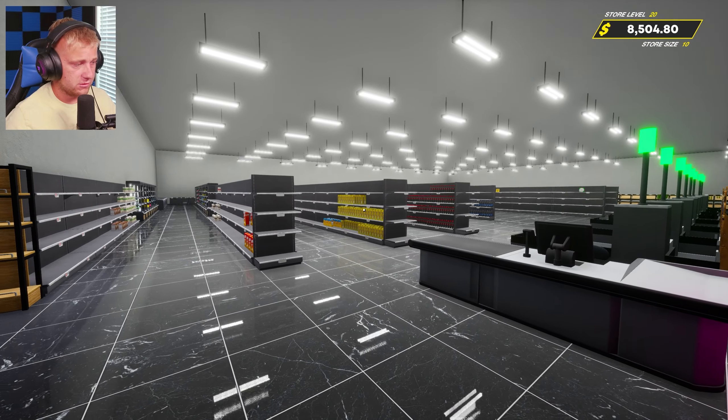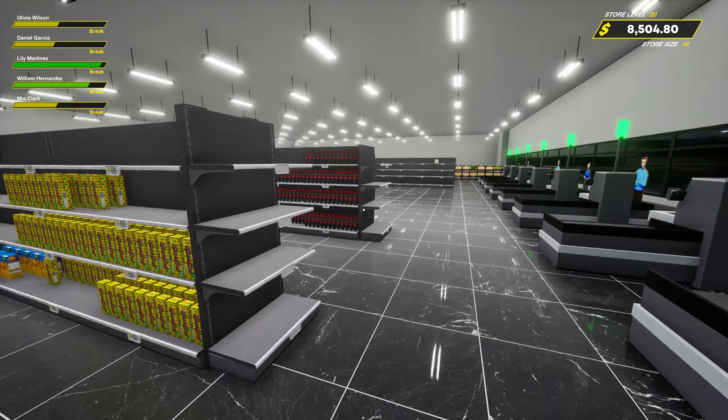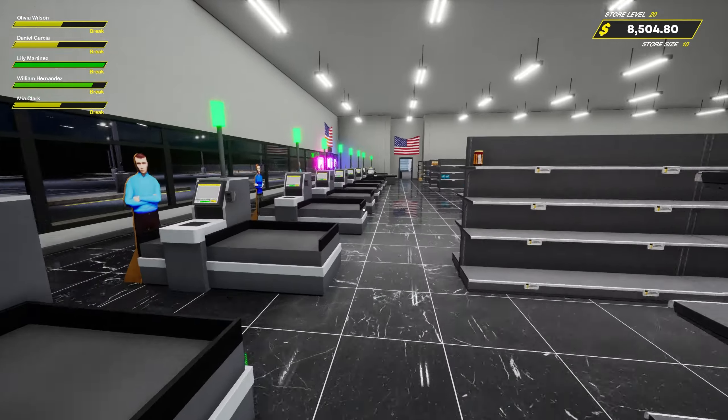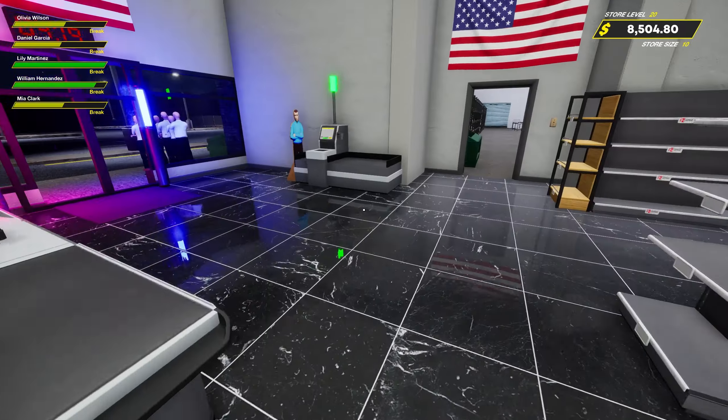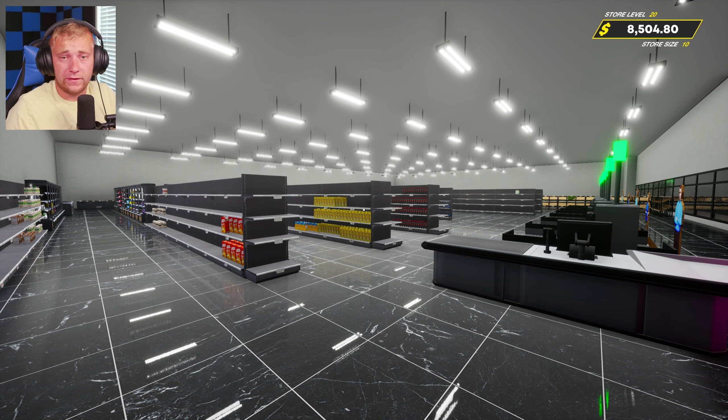We're starting to get some items in here so things are starting to pick up with this whole organization thing. I think that's going to be a good wrapping up point for this video. If you guys let me know what you want to see — more stocking like this, skipping it, or a time lapse — it's probably gonna take another episode or two to get everything stocked and organized. If you enjoyed this, drop a like, and if you're new hit that subscribe button. Thanks for watching — hope you all enjoyed and I'll see you on the next one!